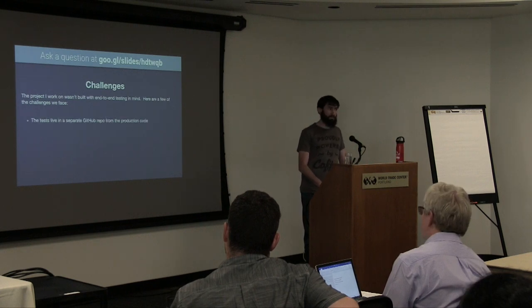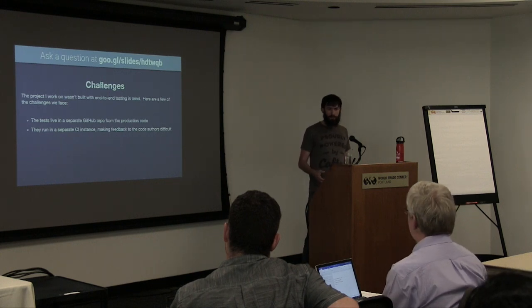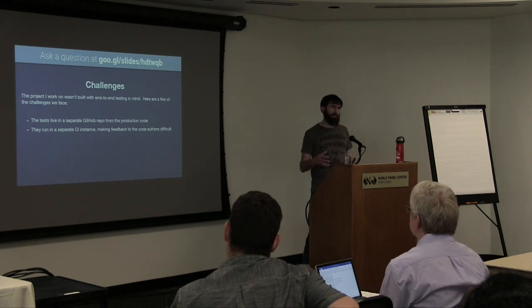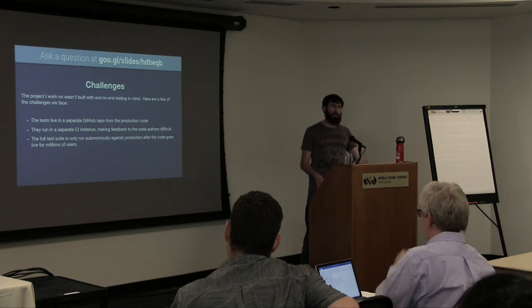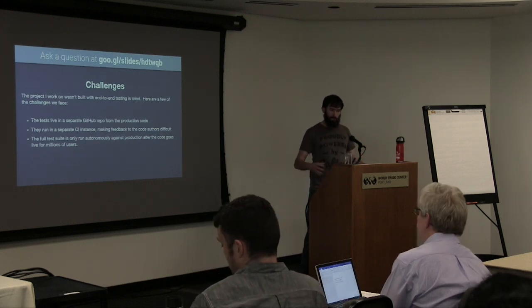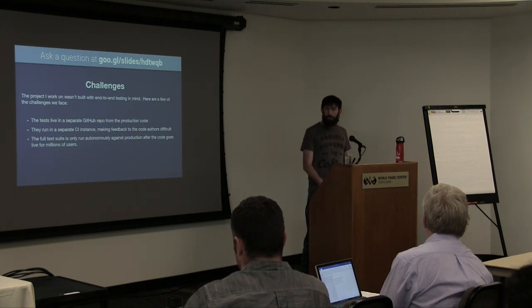Some of the challenges we have: our tests live in a separate GitHub repo from the production code. That depends on a separate CI instance. Because the code is in a separate baseline, there's a level of disconnect which makes it hard to link together when a developer makes a code change. When the test fails, it's hard to link those pieces back to make sure the developer knows there's actually a failure related to their change. Also, the full test suite is only run after code gets to production — so we deploy to production, the test suite kicks off, the whole thing takes about 10 to 12 minutes, and only at that point does someone find out there's breakage in production, which is obviously not ideal.